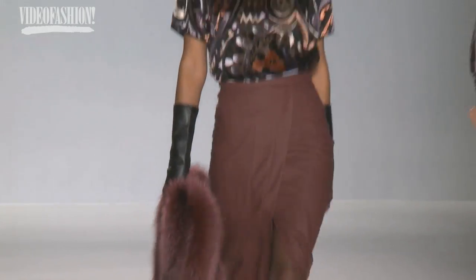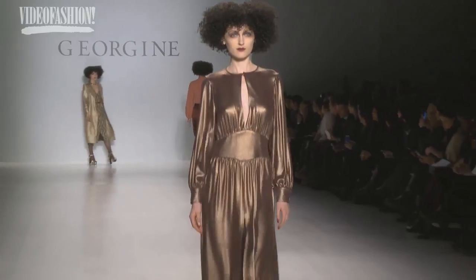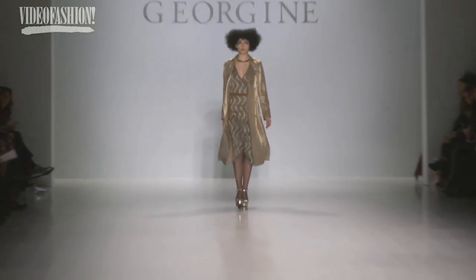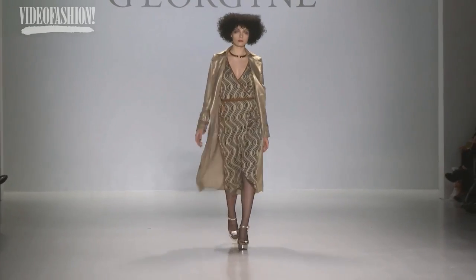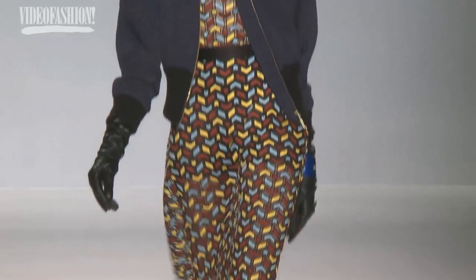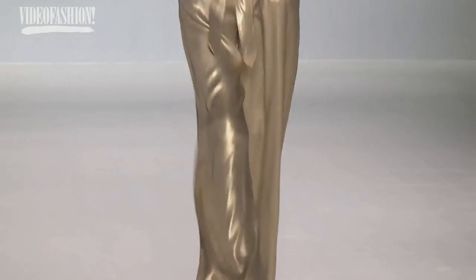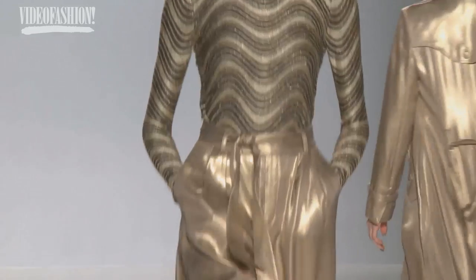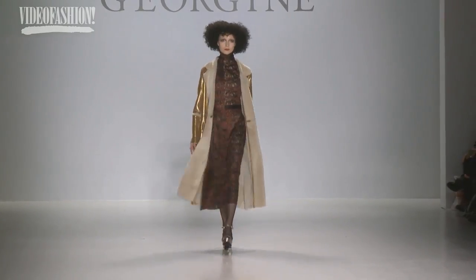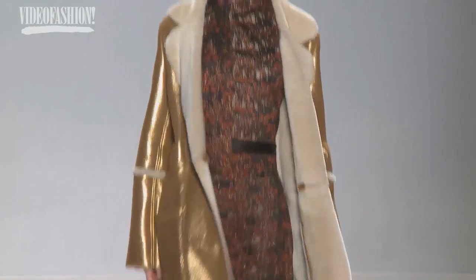I looked at Richard Lindner for a color palette. For some reason, Art Deco prints always make an appearance in my collection because I just love them so much. Last season we did seventies, and I love that — I love high heels and I love to dress up.